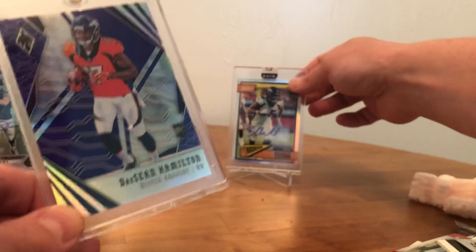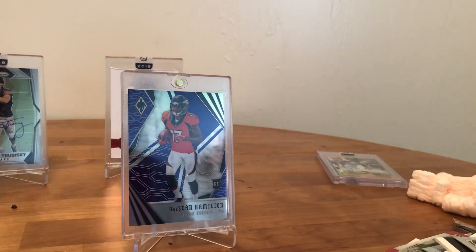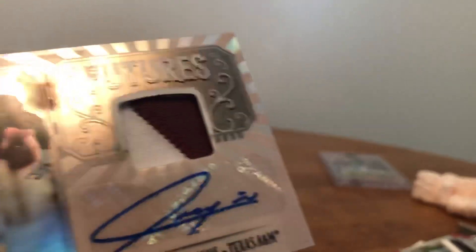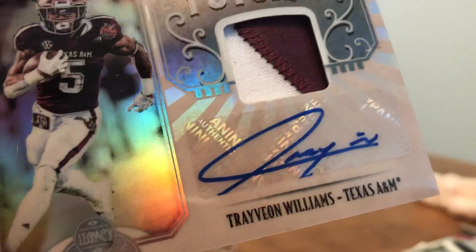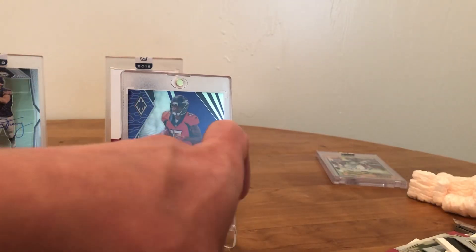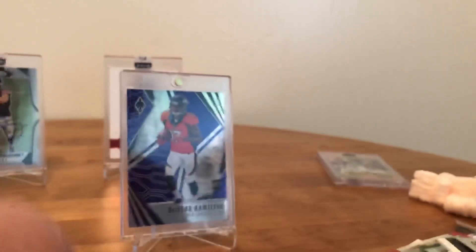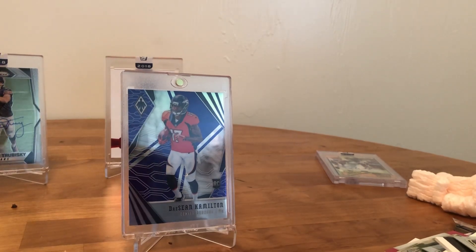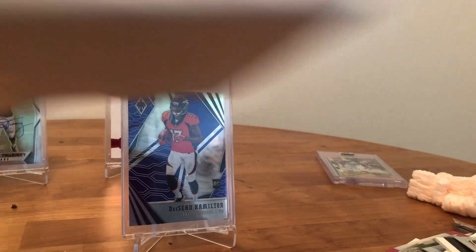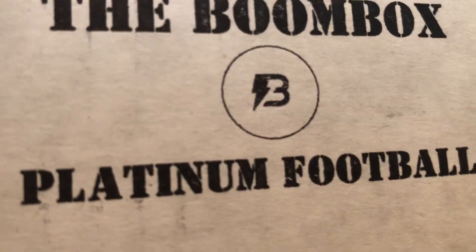There it is boys and girls. Bradley Chubb — take a seat. Put that bad boy in the background. Finishing off the recap: the Williams from Texas A&M two-color patch, very cool. And the final card of the show is the Washington State Cougar James Williams. That 1/1 in the background is sick — I think that's my first on-card, on-video 1/1 I've ever gotten. Very exciting! Check them out guys — the Boom Box Platinum Football. As always, I hope you enjoyed, thank you.